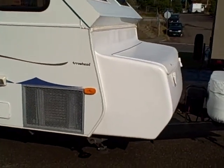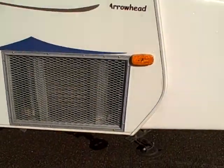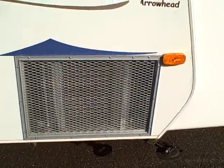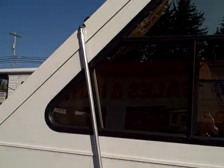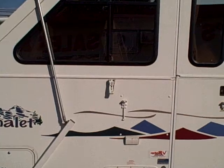This particular one has the cargo box on the front — you can have dry storage up here for all your camping gear. It also has the higher sidewalls which give you the bigger refrigerator. You'll see by the ventilation duct here, this one has the heat pump which gives you heat and air conditioning.